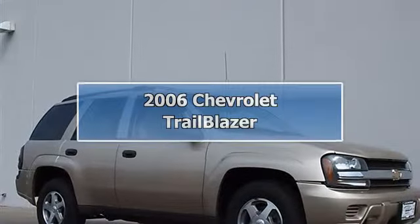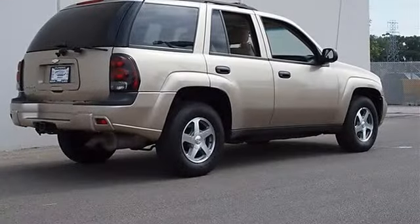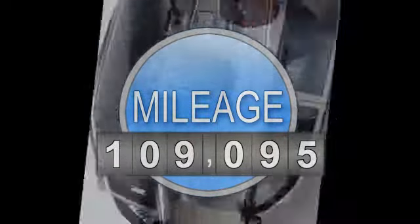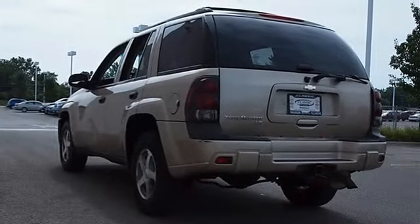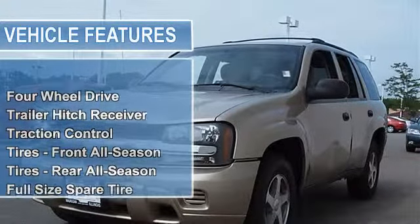2006 Chevrolet Trailblazer Sport Utility. This vehicle features the following equipment: automatic gas I6, 4.2L, 254 horsepower, four-wheel drive, defogger rear window electric. With the preferred equipment group, must specify C49 defogger rear window electric or R9W defogger.